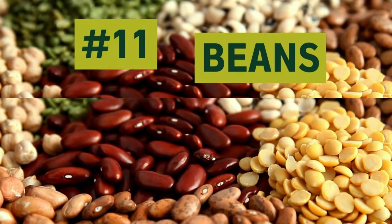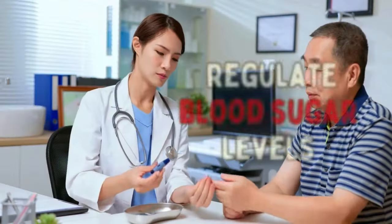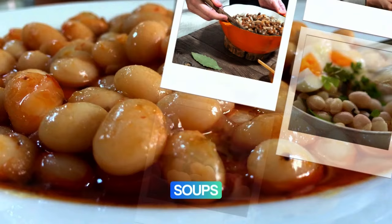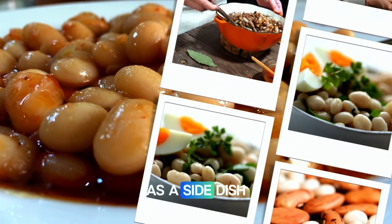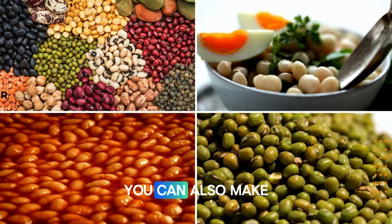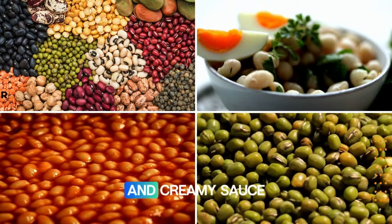Number eleven: beans. Beans are high in fiber and protein, which help regulate blood sugar levels and reduce the strain on the pancreas. Add beans to soups, salads, or enjoy them as a side dish. You can use beans in stews and casseroles, or make bean-based dips like hummus. Remember to avoid beans in creamy sauce.